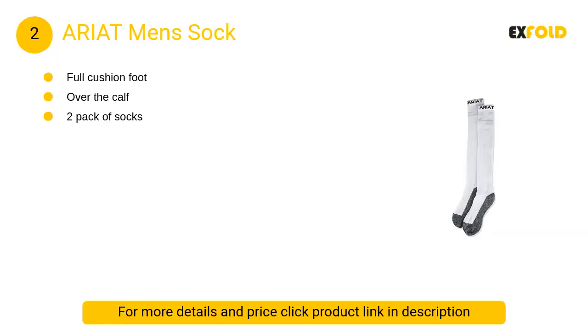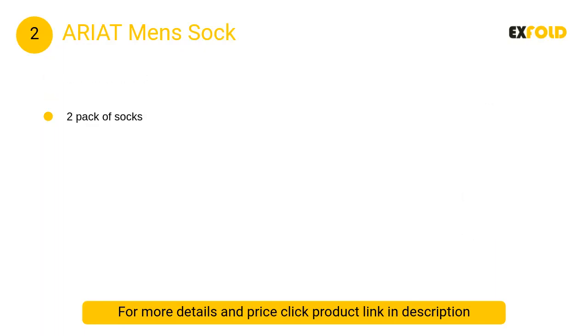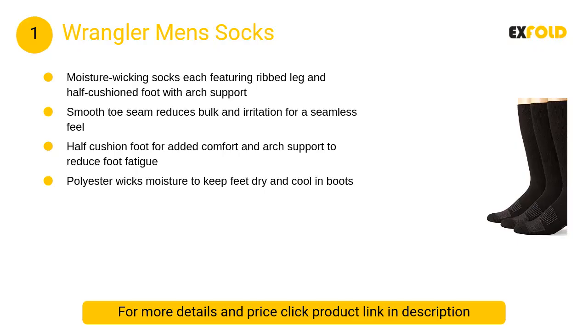At number 2, Ariot Men's Sock. A full cushion over-the-calf sock that is perfect to wear with your paddock or riding boots. Features an Ariot band across the top. Machine washable.